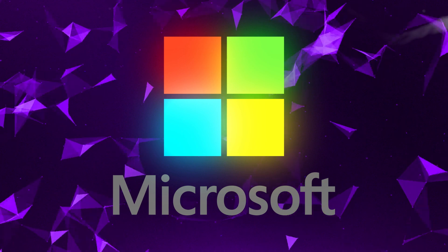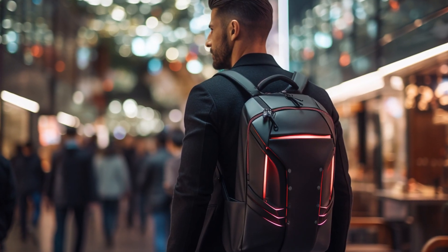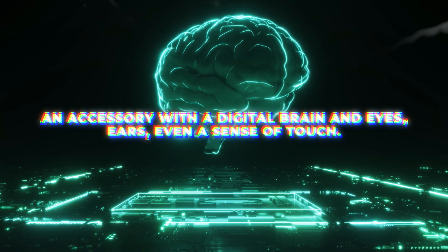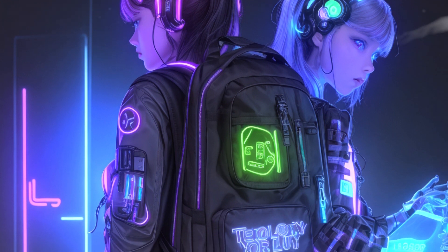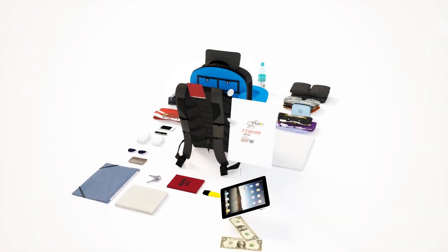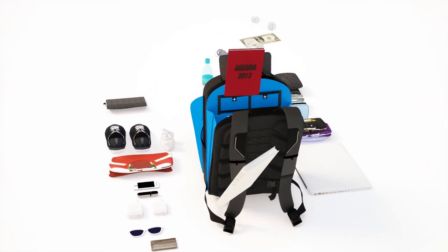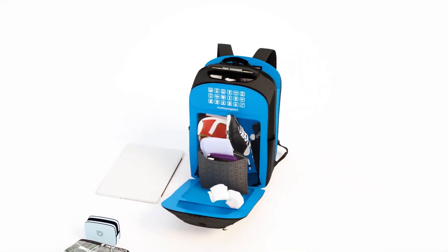Microsoft saw the potential in this everyday item and envisioned a future where our backpacks are more than just storage units, but an accessory with a digital brain and eyes, ears, even a sense of touch. Introducing the Microsoft AI Backpack — a blend of comfort, storage, and next-gen technology. Let's dive deep into this groundbreaking innovation, unpack its features, and explore the endless possibilities it promises. Get ready, because backpacks just got cooler.